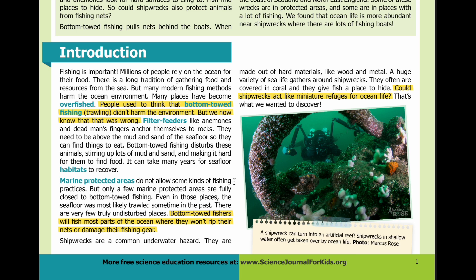Marine protected areas do not allow some kinds of fishing practices. But only a few marine protected areas are fully closed to bottom-towed fishing. Even in those places, the seafloor was most likely trawled sometime in the past. There are very few truly undisturbed places. Bottom-towed fishers will fish most parts of the ocean where they won't rip their nets or damage their fishing gear.